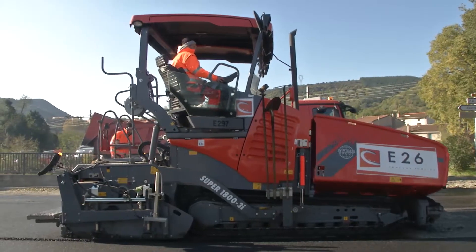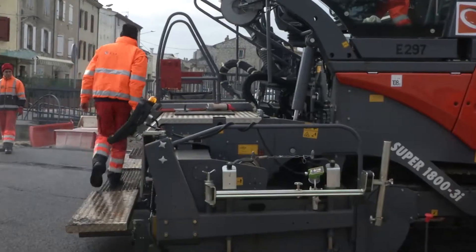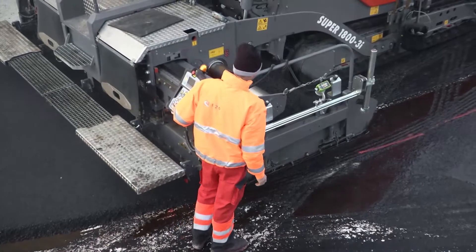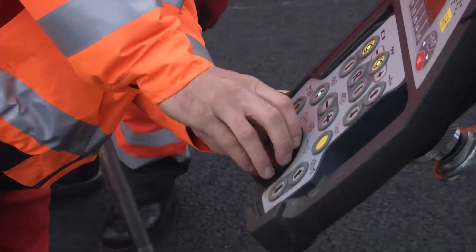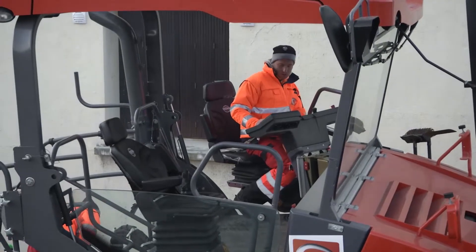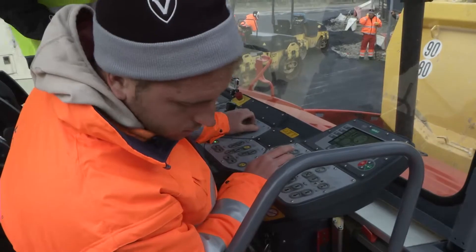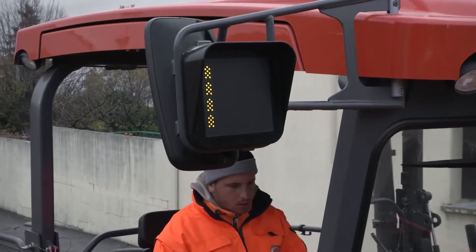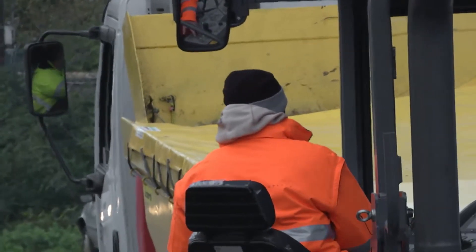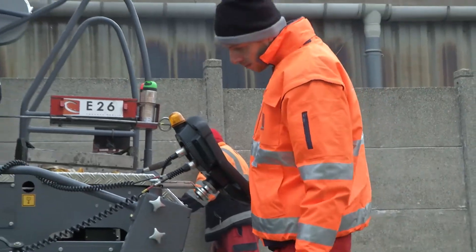Smooth and rapid paving is ensured by the new features of the Dash 3 paver generation: the Ergo Plus 3 operating system with ergonomically equipped operator's platform, the enhanced operator's console for precise paver handling, Pave Dock Assistant for the safe and uncomplicated transfer of mix to the paver, and improved screed operation thanks to a redesigned screed console.